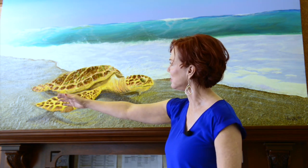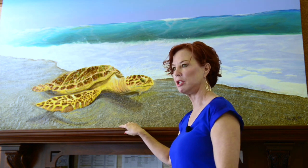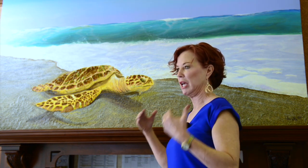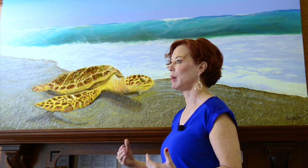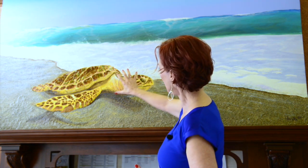This loggerhead turtle is all about the next generation because she comes out of her element, she comes out of her comfort zone, and she does it for the next generation — just like Visionary School of Arts is all about the next generation.